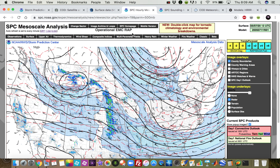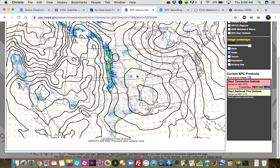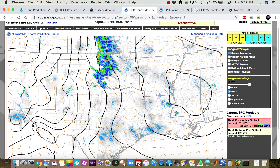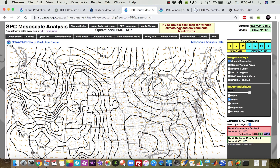Looking at our surface map on SPC mesoanalysis, we have some sort of cyclonic circulation down in southeast New Mexico right now, with a warm front-looking feature extending into southwest and southern Texas. Going back out, we see another feature up in the southwest South Dakota region with a cold front extending southward from that.